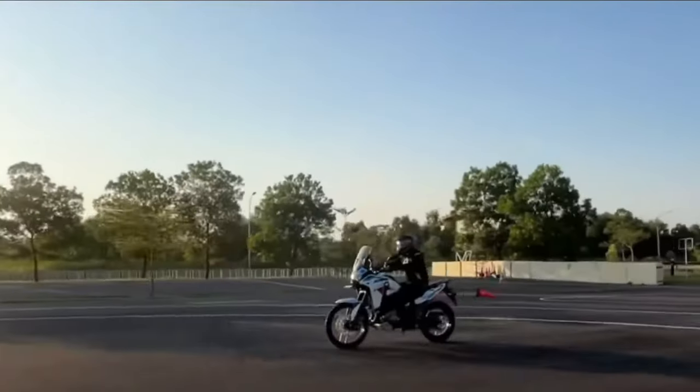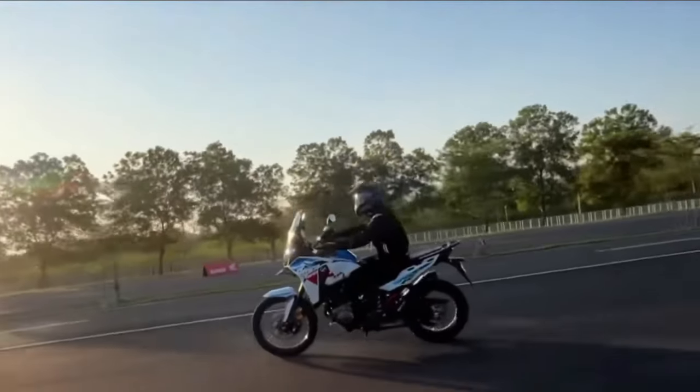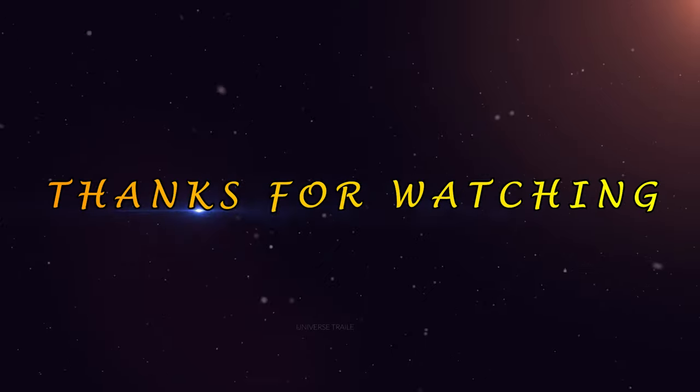As the latest iteration of Honda's iconic adventure motorcycle, the Africa Twin carries on a legacy of excellence.